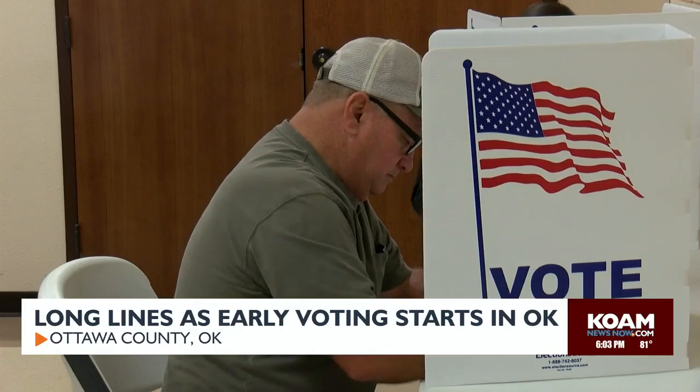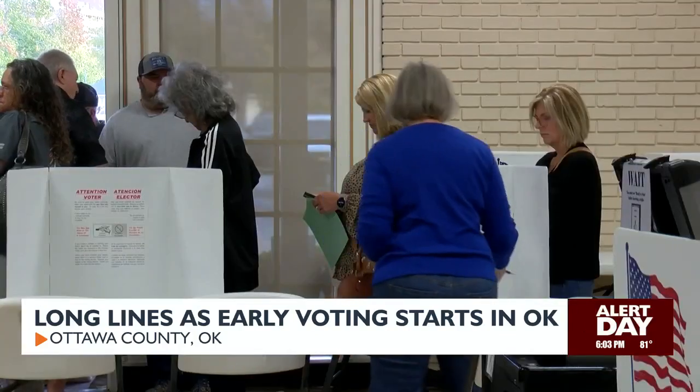"Because I believe in America." Reporting in Ottawa County, Samantha Walker, KOAM News.